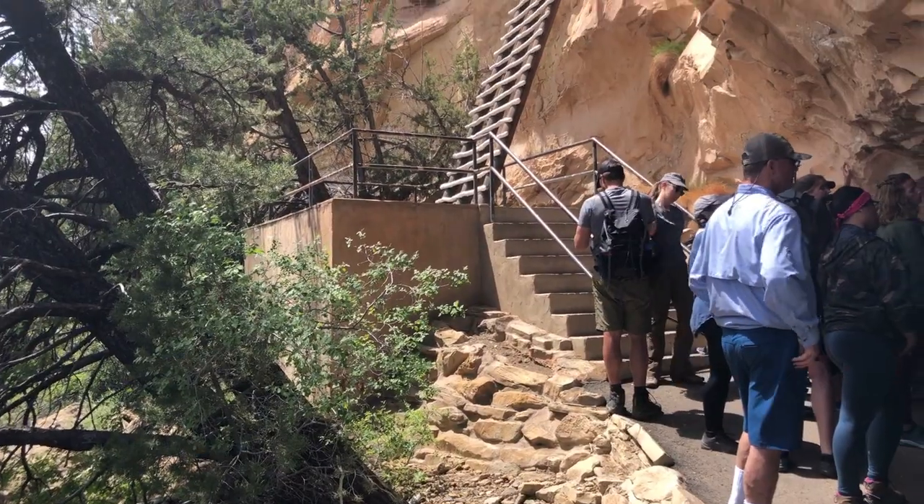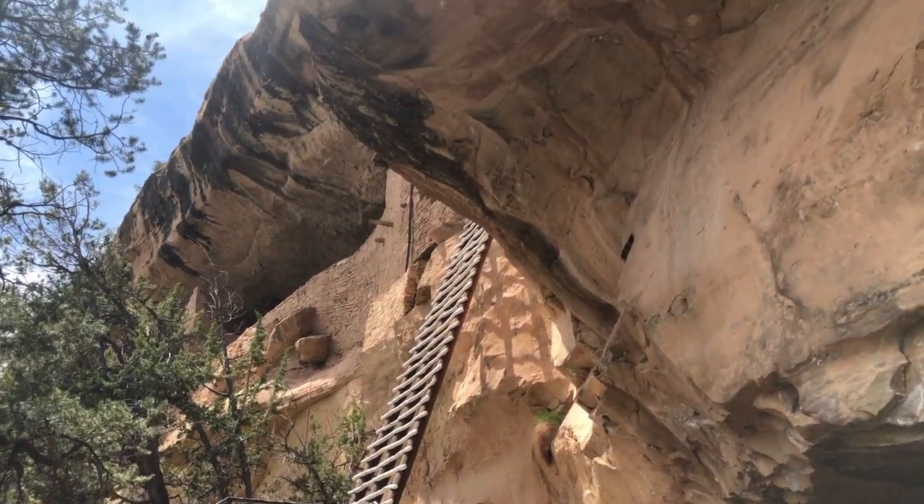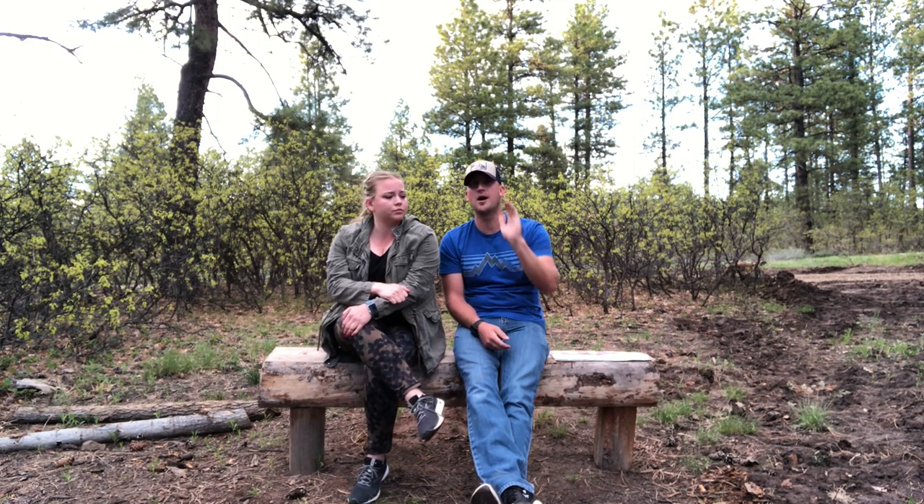Balcony House — the kids absolutely loved it. That was their favorite thing they did today. I think it's in part because there's jungle gym-type stuff you do. It starts out with a 32-foot ladder that is pretty crazy, right on the cliff side. It takes you straight up the cliff face and gets you up into the cliff dwelling.